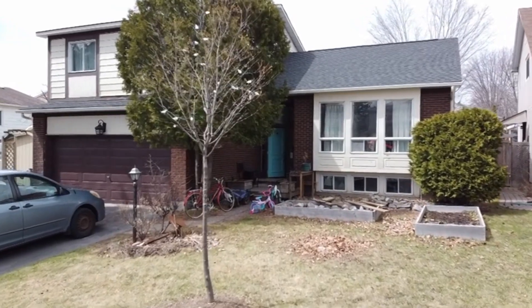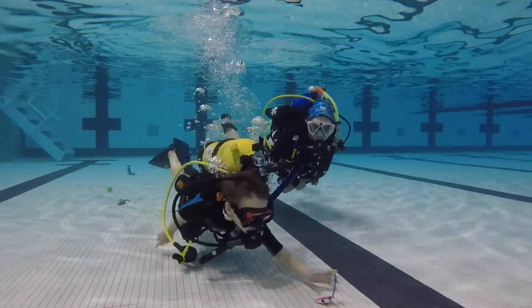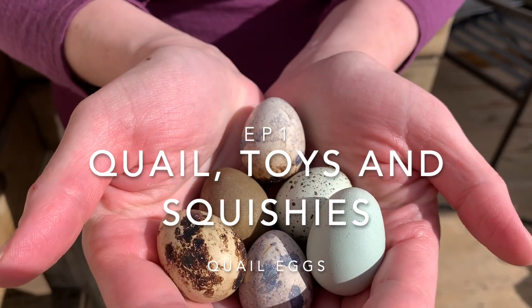I'm on my way to pick up 24 quail eggs. We're going to hatch the eggs and have quails.